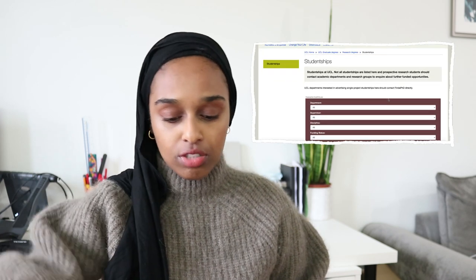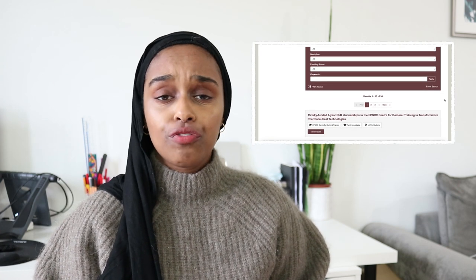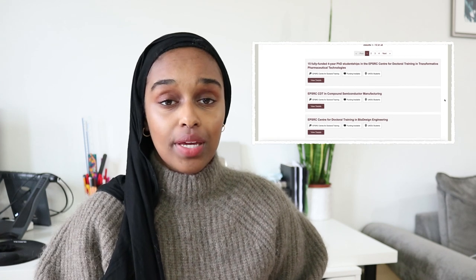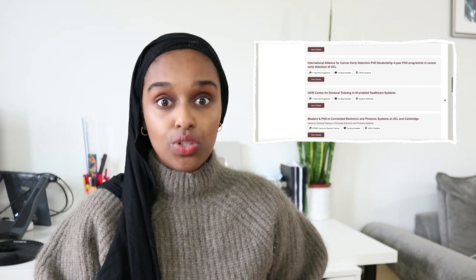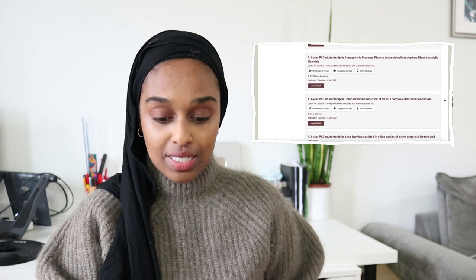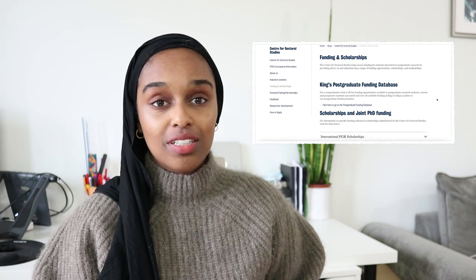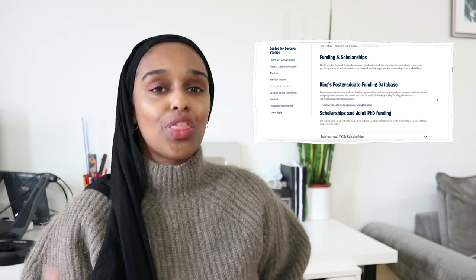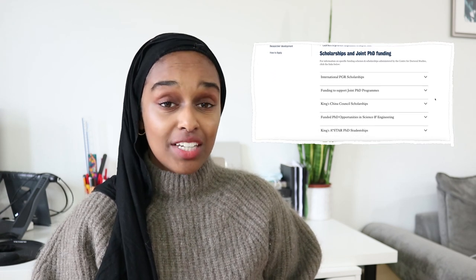It's not necessarily a program that has money attached, but they have money and want to give it to someone for a program — that's why it's on the scholarship website. I'm on UCL's studentships page right now, under graduate degrees, research degrees, and then studentships. The pages aren't always very clear, but if you want help just email someone from the graduate school and say you're looking for where PhD programs are listed. At King's, funding and scholarships are in the Centre for Doctoral Studies section.